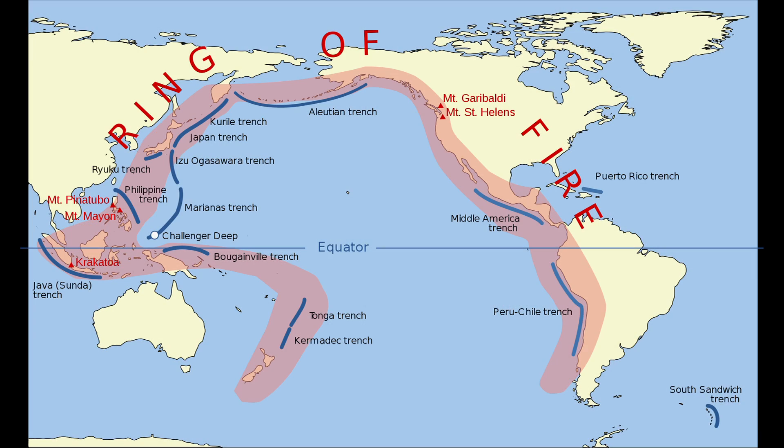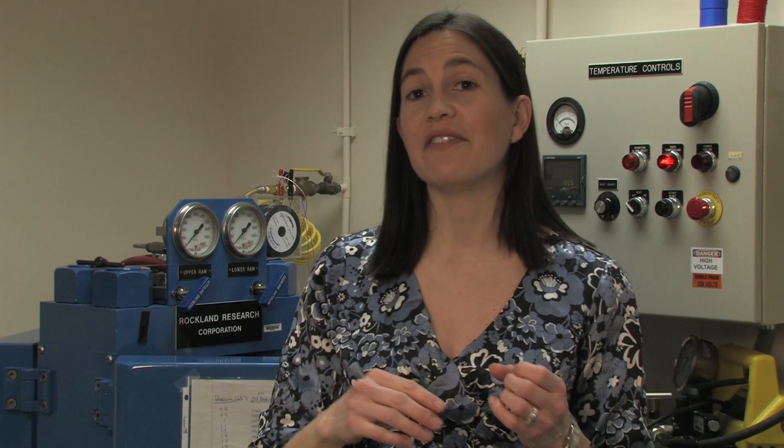The islands of Japan are on the Ring of Fire. All around the Pacific Ocean we have a lot of earthquakes and a lot of volcanoes erupting. That's because of the plate tectonic cycle.